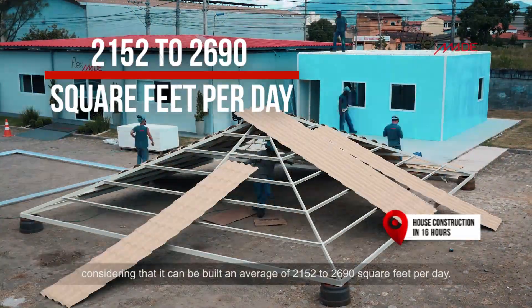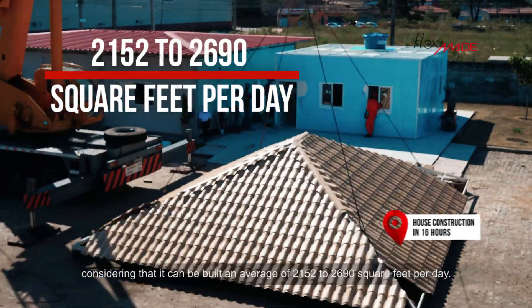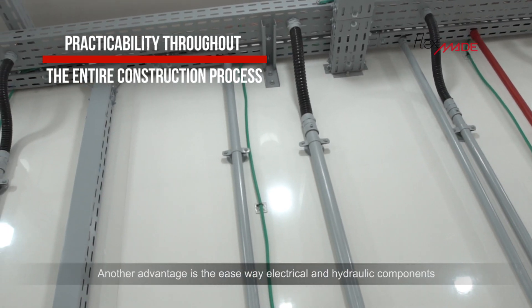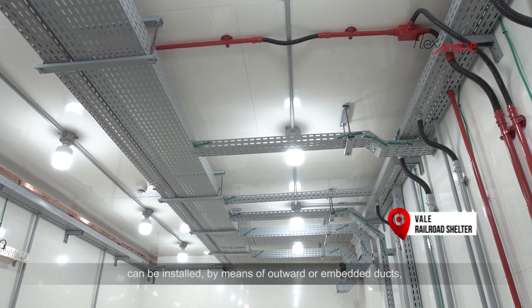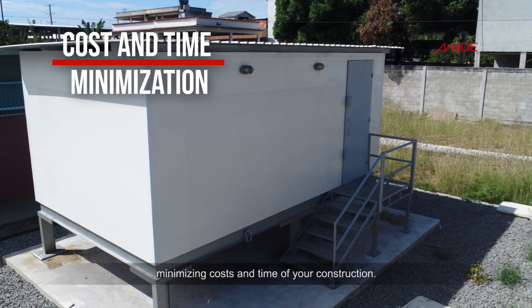average of 2,152 to 2,690 square feet per day. Another advantage is the easy way electrical and hydraulic components can be installed by means of outward or embedded ducts, minimizing costs and your time of construction.